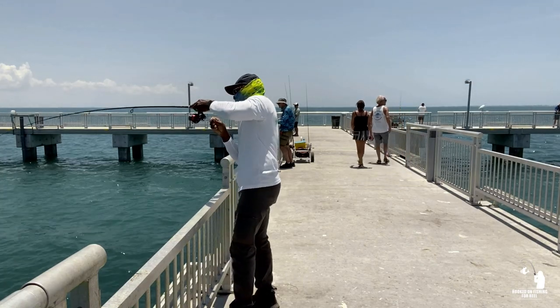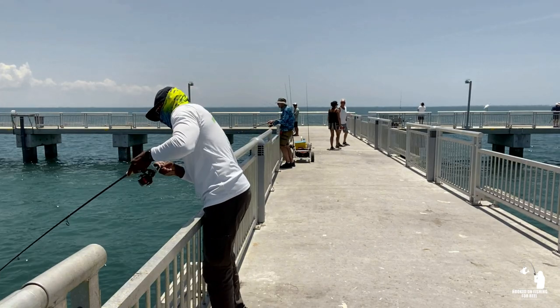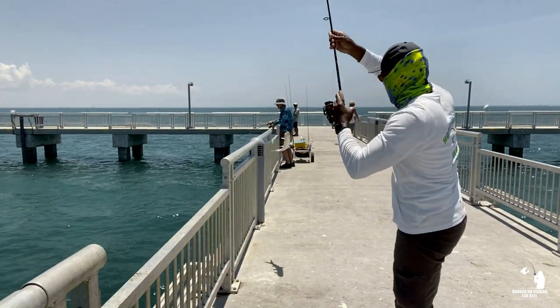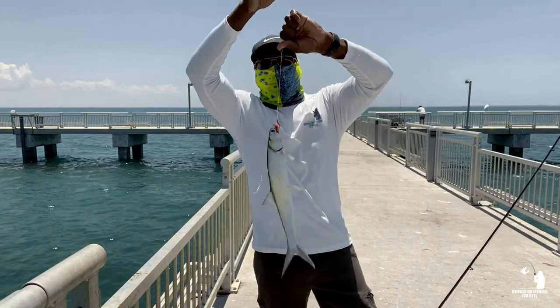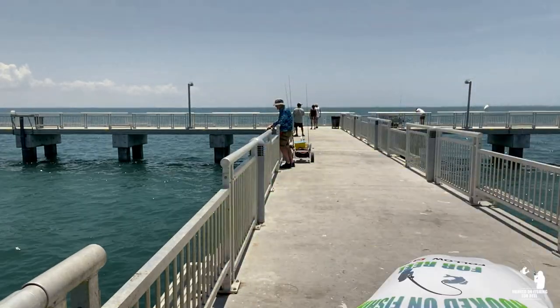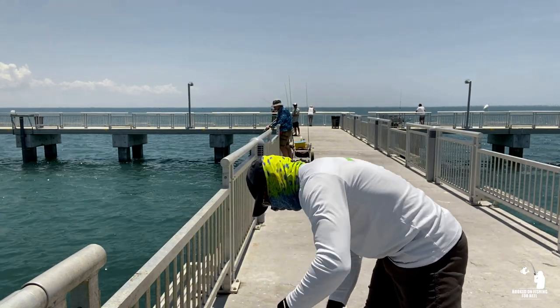There we go — well, that's a ladyfish. Ladyfish guys, no Pompano but ladyfish.